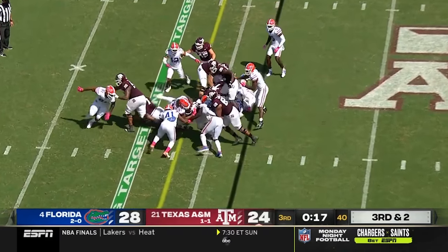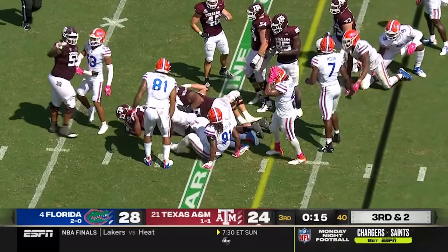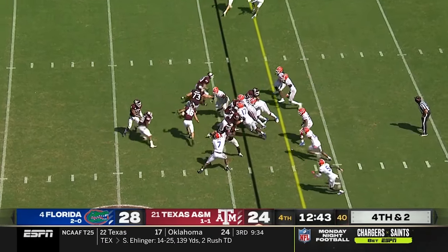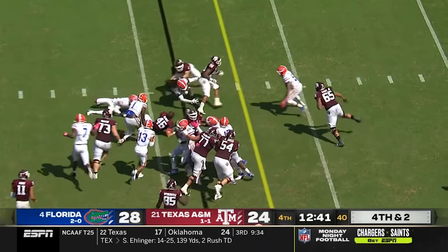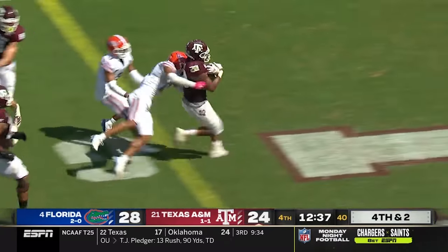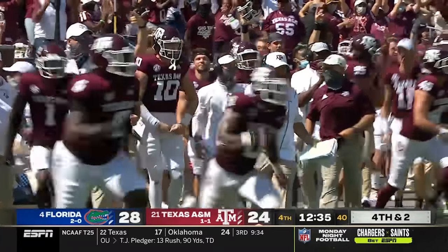Instead they run it — Spiller trying to find a hole, able to get the first down. He runs hard. Spiller cuts it back, has a first down. And Moore — he's got a touchdown and the lead ran out.